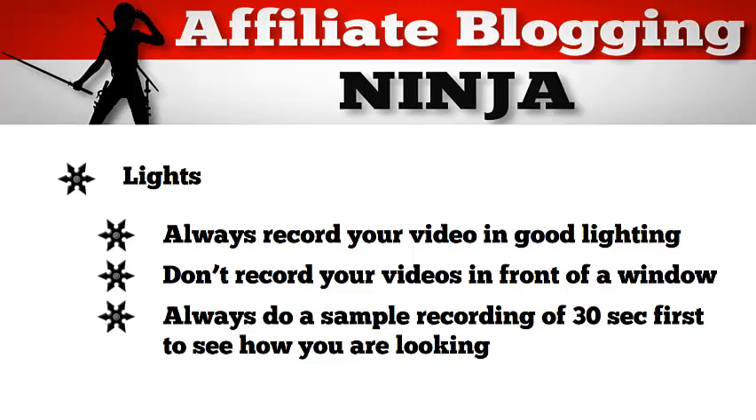Always do a sample recording of about 30 seconds first to see how you're looking. This way you can tell if the light is hitting you in a funny way — for example, you might be getting a shadow on your face that looks bad, or the sound might be off. You might have to move the camera a little bit closer to you.